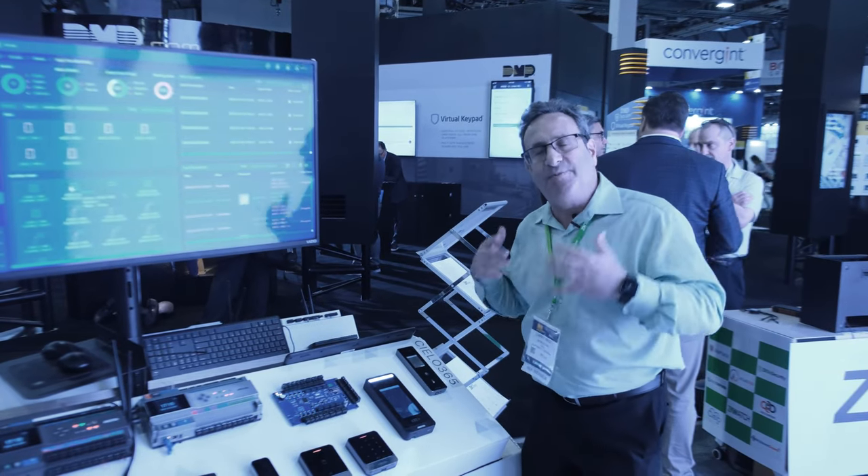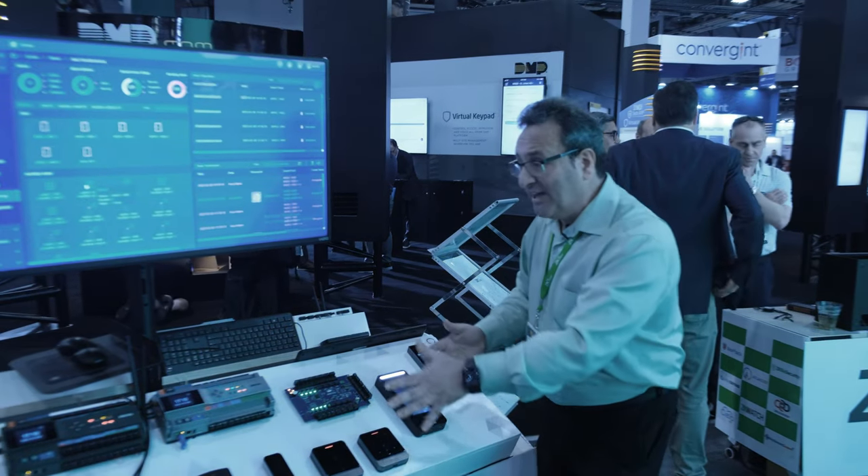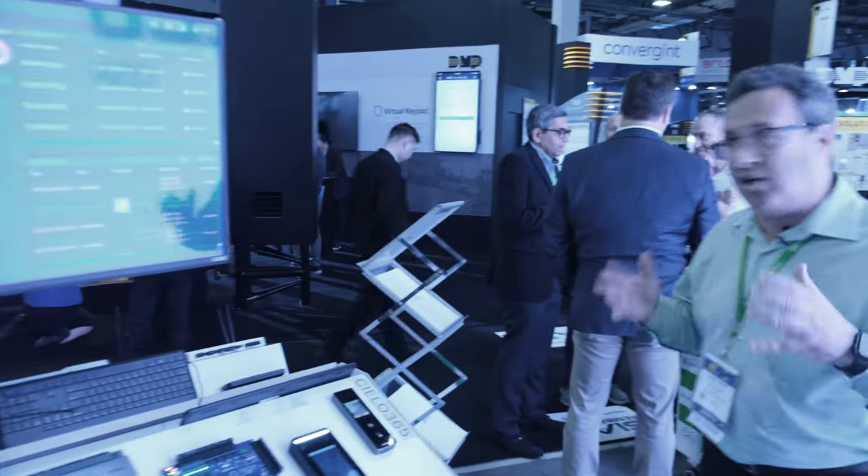Every single possible credential you can imagine, all on a single device — and all these other devices are just variations of it. This is really cool; you've got to check out all our biometrics.